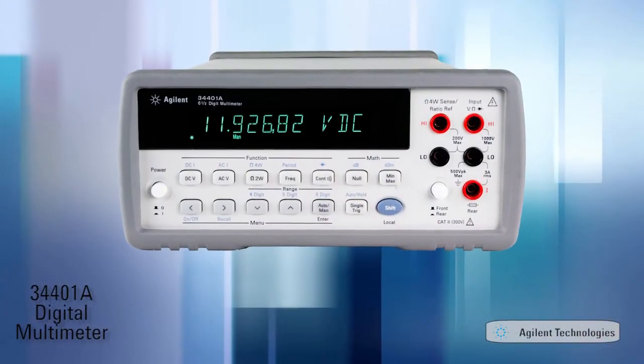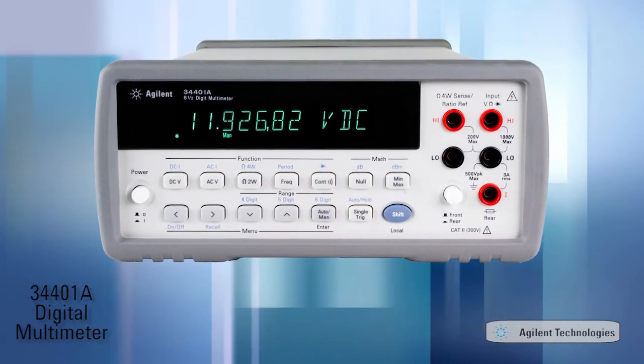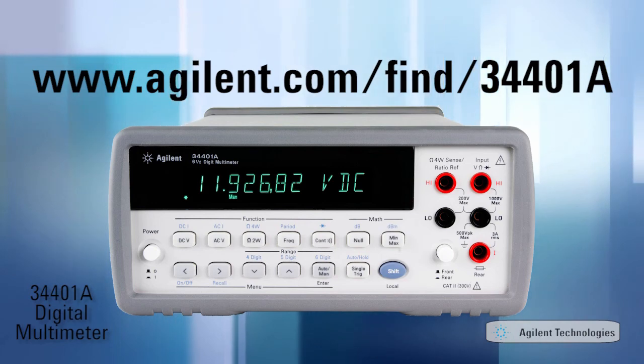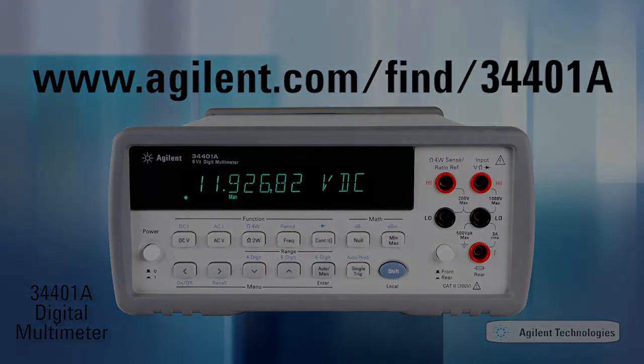Decide for yourself if the 34401A is right for you. To learn more about the 34401A, go to www.agilent.com/find/34401A or contact any one of Agilent's many authorized distributors.